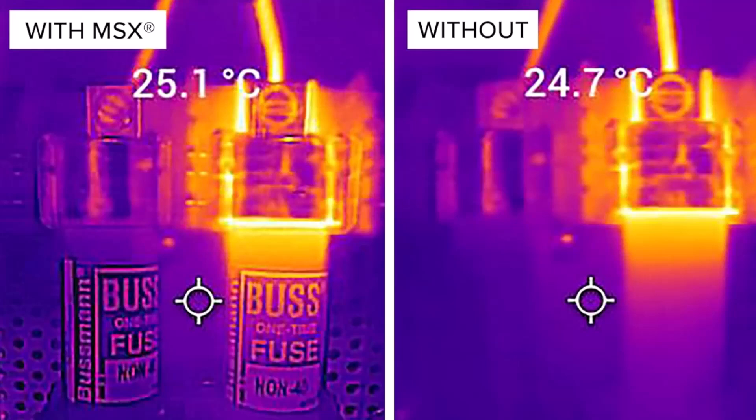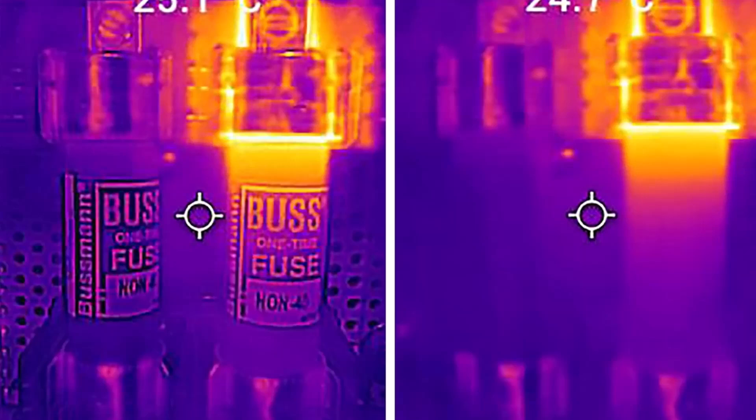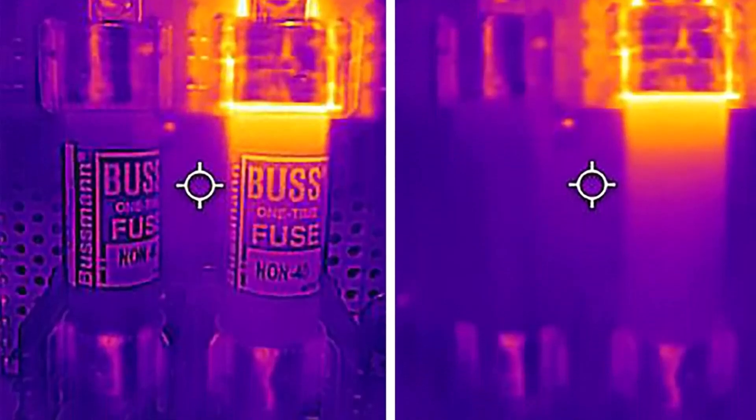The device is designed for diverse applications, providing impressive results for various inspection needs in industrial, commercial, and technical sectors.